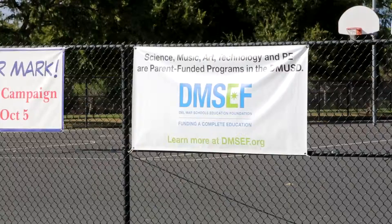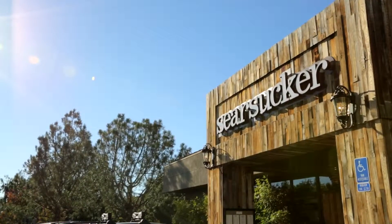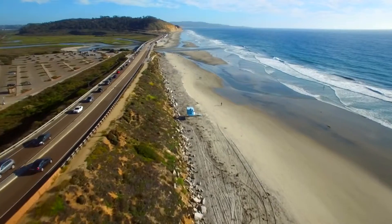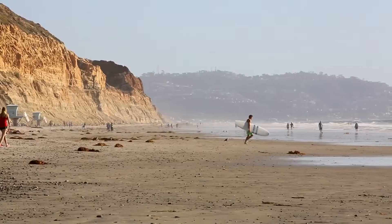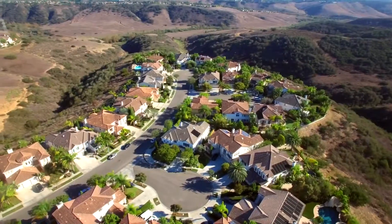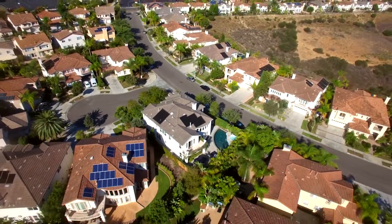This home is ideal for families. Grab a bite to eat after a day of shopping at nearby Del Mar Highlands Town Center, or head down to Torrey Pines State Beach or Del Mar Beach for a day of fun in the sun. This extraordinary residence truly provides the perfect opportunity to enjoy California coastal living at its finest.